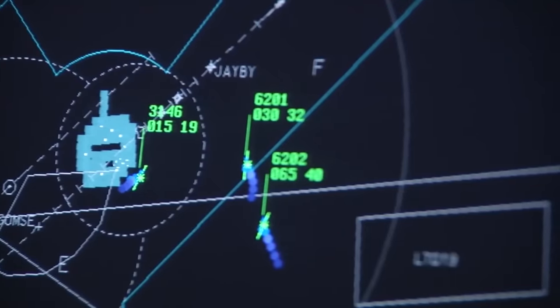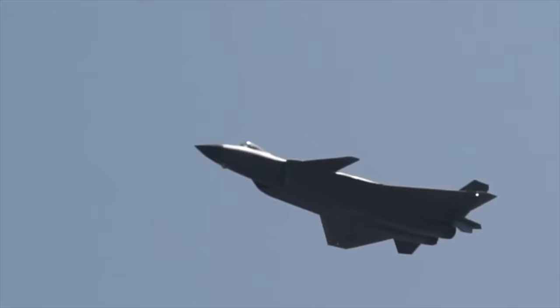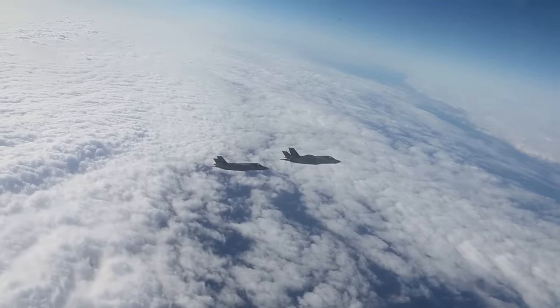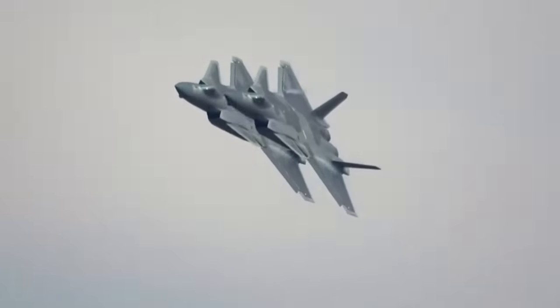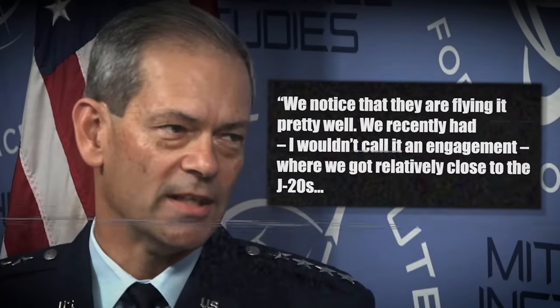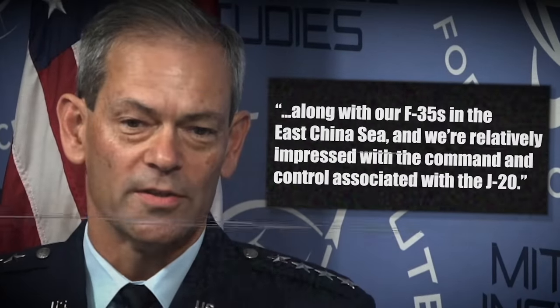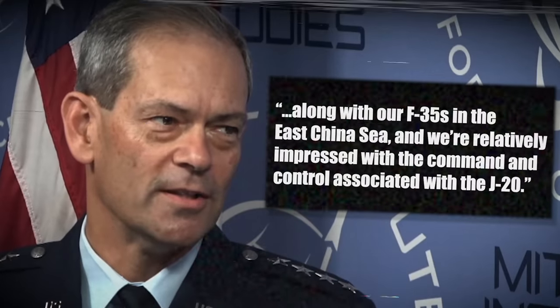But what good is all that if the enemy can spot you? Can American radar systems detect China's stealth fighter? This is a difficult question to answer without access to both countries' classified systems. When F-35s and J-20s met in a non-tactical rendezvous over the South China Sea, General Kenneth Wilsbach remarked: 'We noticed they're flying it pretty well. We recently had — I wouldn't call it an engagement — where we got relatively close to the J-20s along with our F-35s in the East China Sea, and we're relatively impressed with the command and control associated with the J-20.'